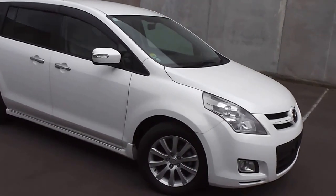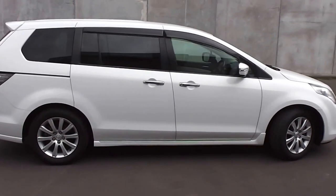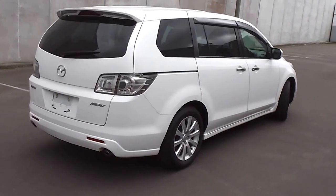Hi, Peter Day here. Check this out. It's a 2007 Mazda MPV 23C Sport. It's an 8-seat people mover and it's travelled 91,000 kilometres. It comes with AO mileage verification as to the correct odometer reading.